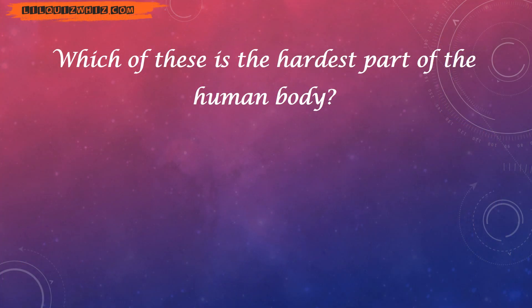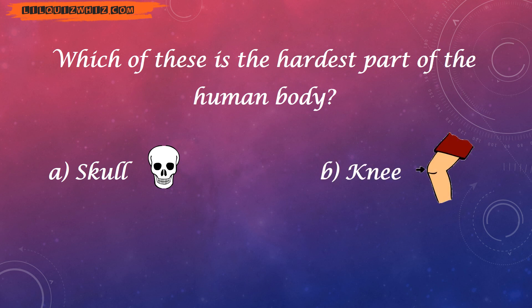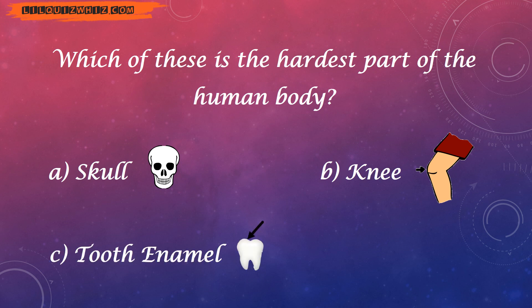Which of these is the hardest part of the human body? Is it the skull? Knee? Tooth enamel? Or elbow?